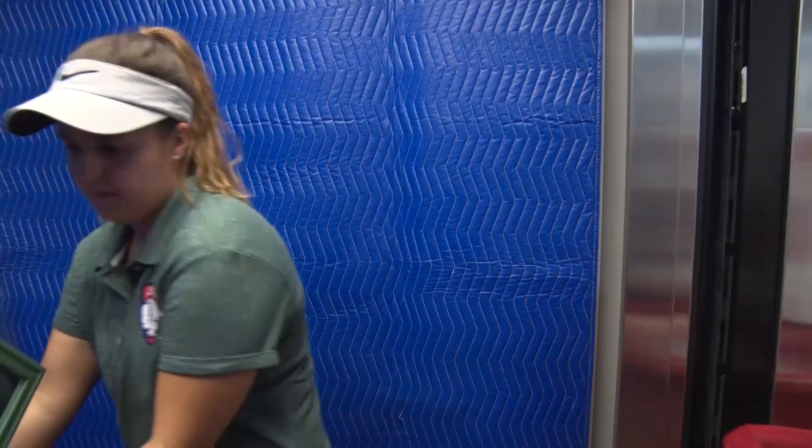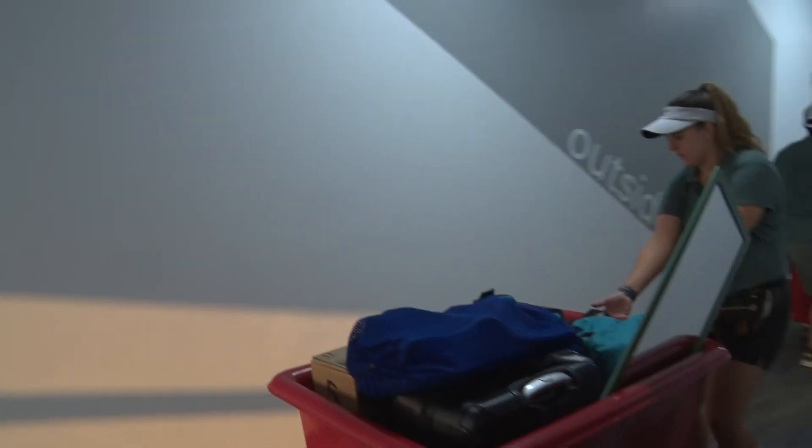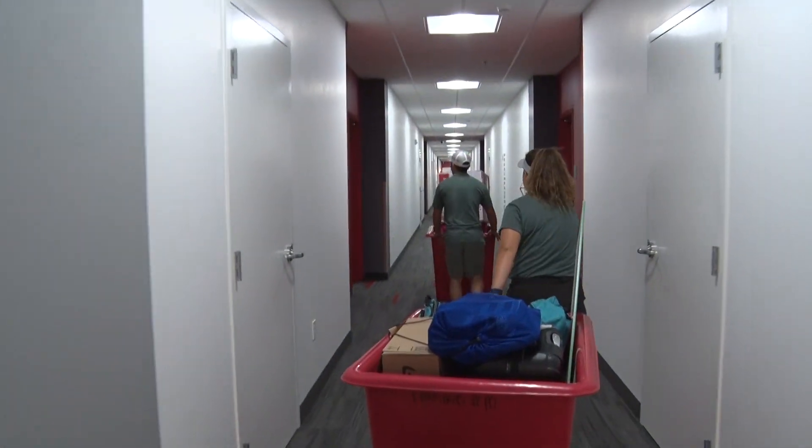It took a lot of coordination to make this move-in day easy and practically seamless for the new students, most of which are freshmen. Throughout the day you'll see people trickling in because they value assisting our students, and it's a great way for our students to meet the different individuals and hands that help them throughout the year.